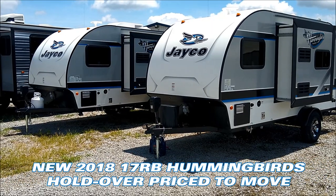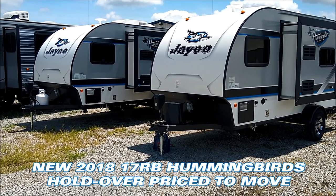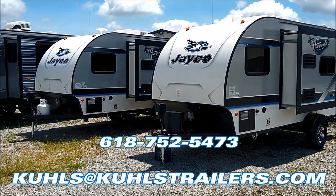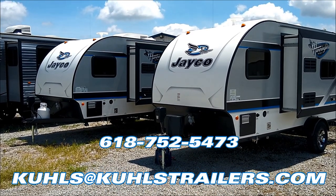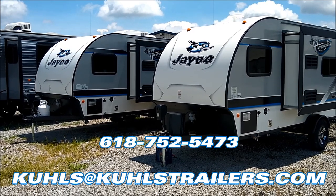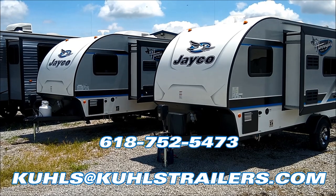With both of these models being holdover units, we do have them priced to move. Please give us a call for a sale or trade price. If you have questions on these units or any units we have in stock, give us a call at 618-752-5473, or shoot us an email at coolstrailers.com.